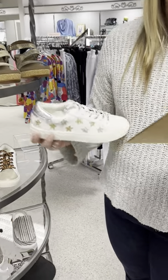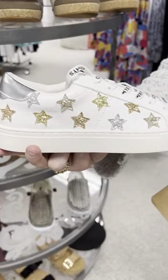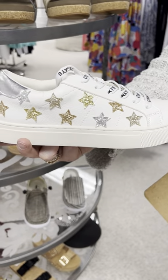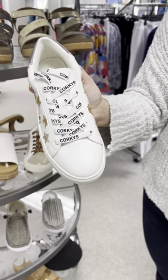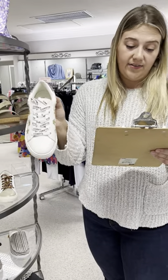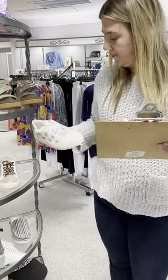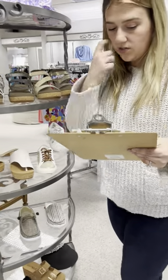The next shoe is called Stellar — it's got metallic colored stars on the side: silver, gold, and rose gold. It has quirky shoestrings but does come with white shoestrings as well. Priced at $75. I have a seven, two eights, and a ten left in it.